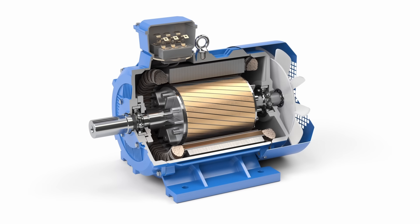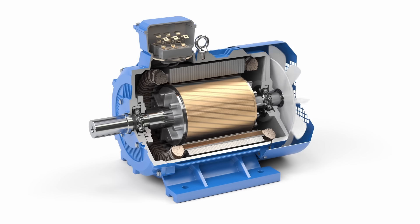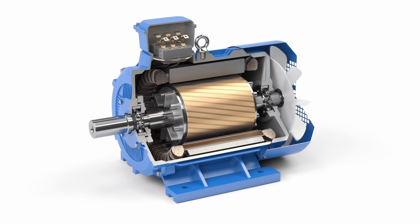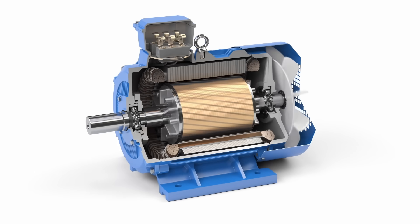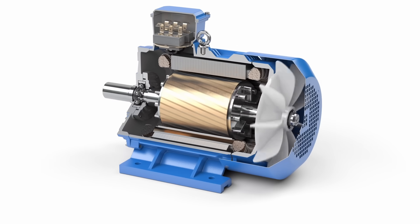Mind blown. You can use an electric current to move a magnet — this is how electric motors work. The reverse is also true: you can generate an electric current by moving a conductor in a magnetic field. It's called induction. They also use induction in philosophy, but there it generates arguments. However, to get an electric current, the magnetic field needs to change.